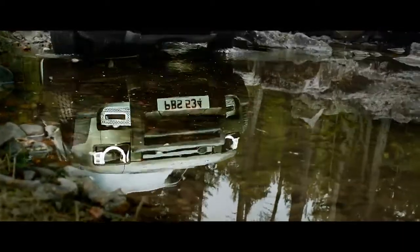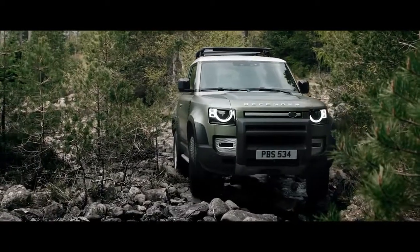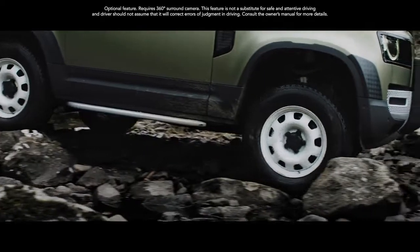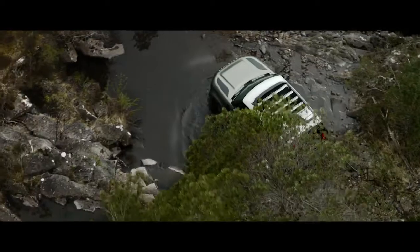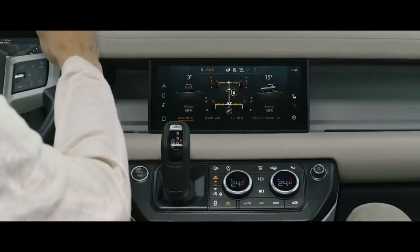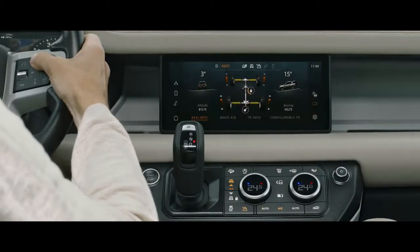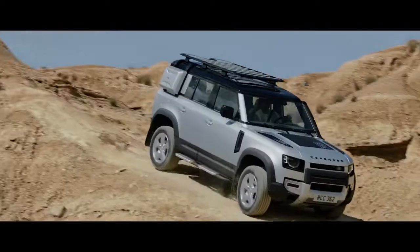ClearSight Ground View helps you avoid obstacles in front of the vehicle, with cleverly positioned cameras which seemingly let you see through the hood. All-Terrain Progress Control lets you set your speed, optimize traction, and maintain progress in off-road conditions.